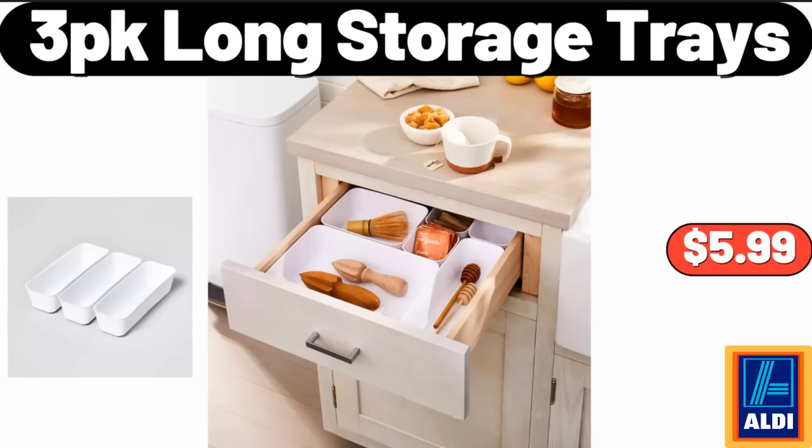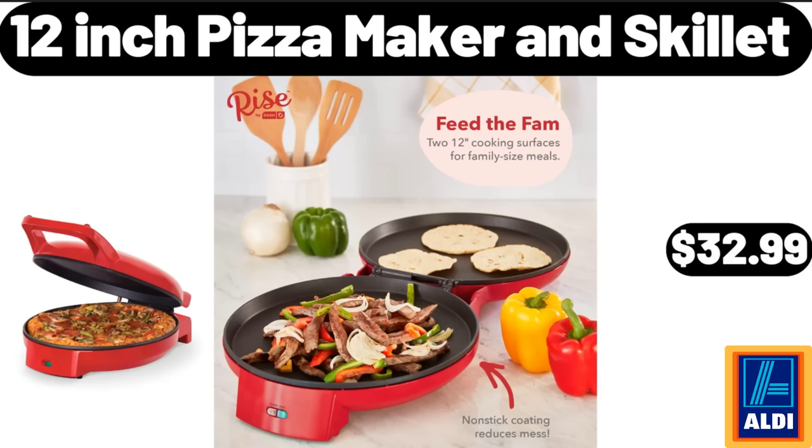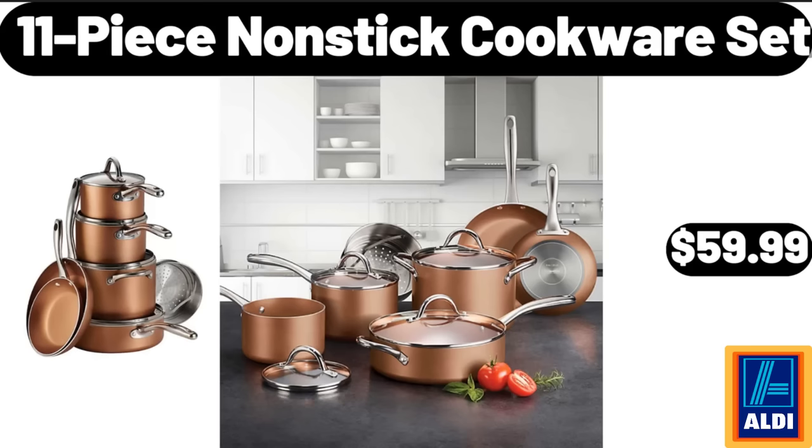3-Pack Loan Storage Trays, $5.99. Wood Cake Stand, $7.99. 12-Inch Pizza Maker & Skillet, $32.99. 9-Piece Full Bed in a Bag College Dorm Comforter Sets, $26.99.